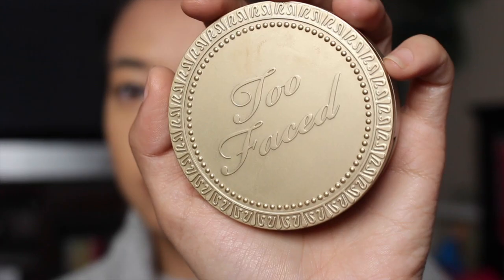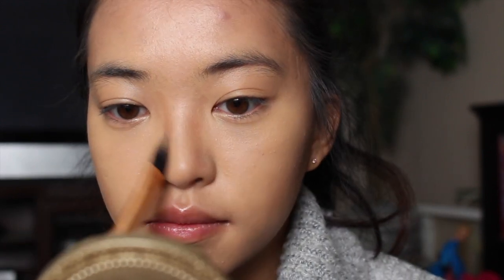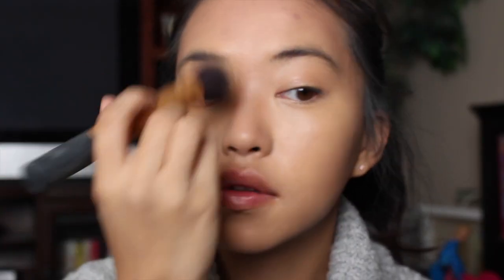Then I take my hands and blend it. I also take the angled detail brush — I don't remember what it's called — and use it for my nose. Because I have such a flat nose, I like to use that to blend it out. Then I take the buffing brush and buff it all together to make sure there are no harsh lines.